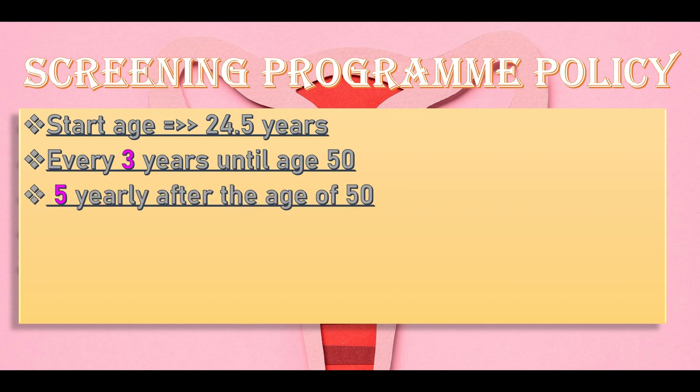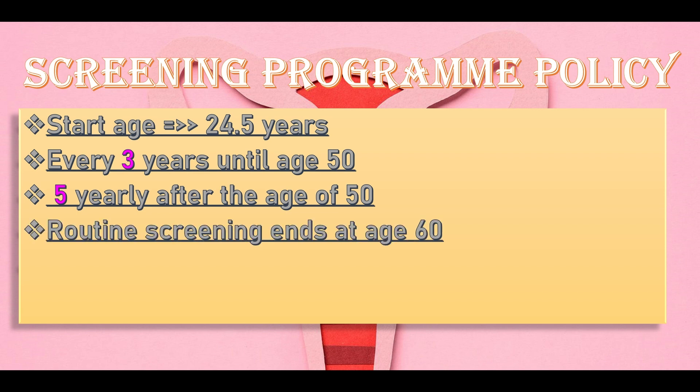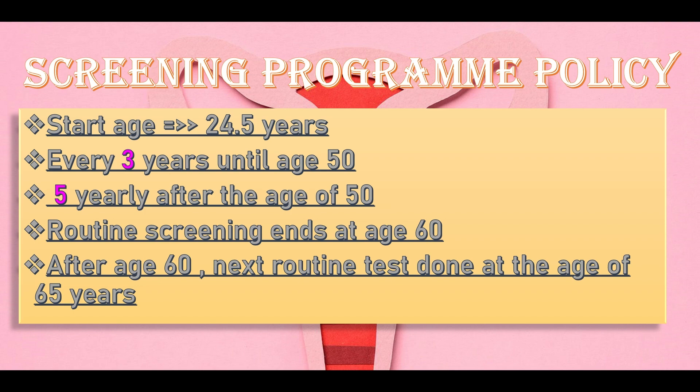After the age of 50, screening is done five-yearly. Routine screening ends at the age of 60.